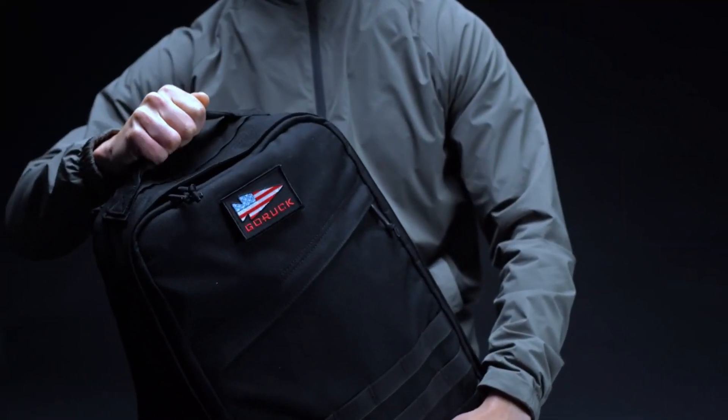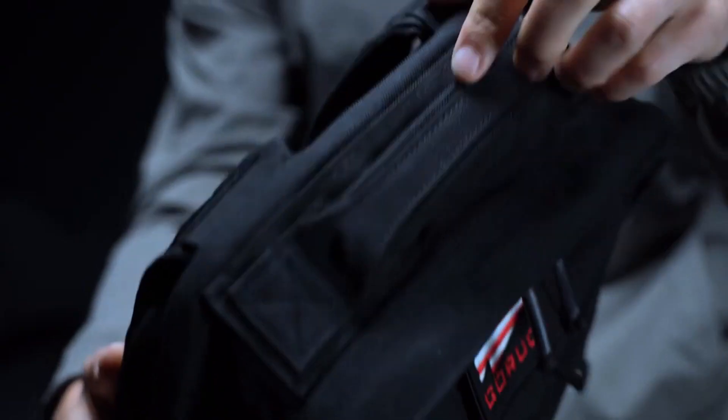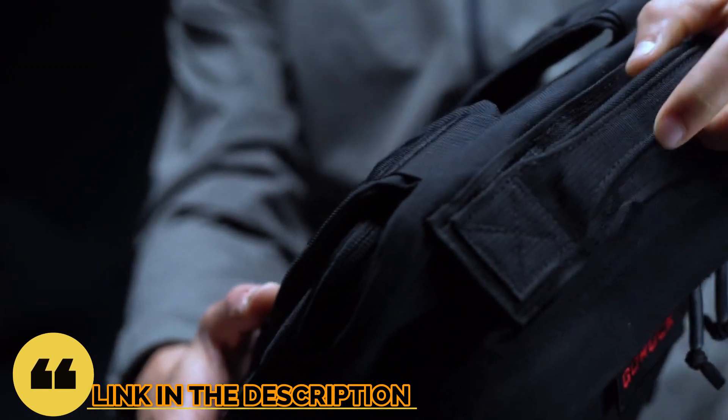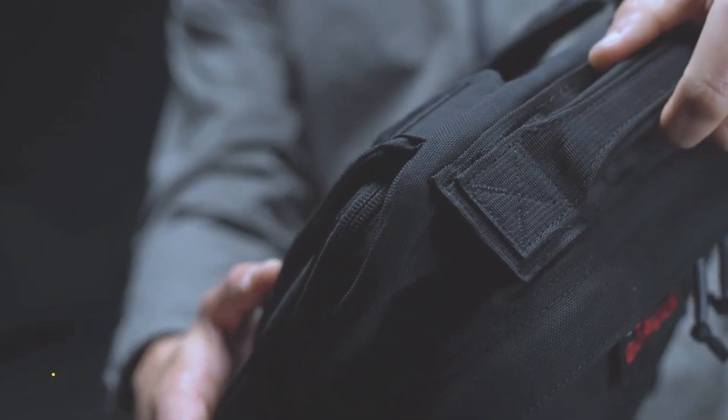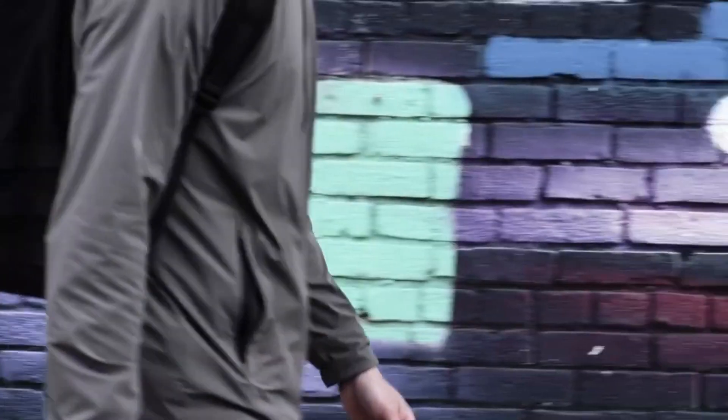So guys, that's all for the top 6 best tactical backpacks in 2023. The links to all products are given in the description, which are updated for the best prices. Subscribe to our channel for more videos. We'll meet in the next video. Till then, take care. Bye!